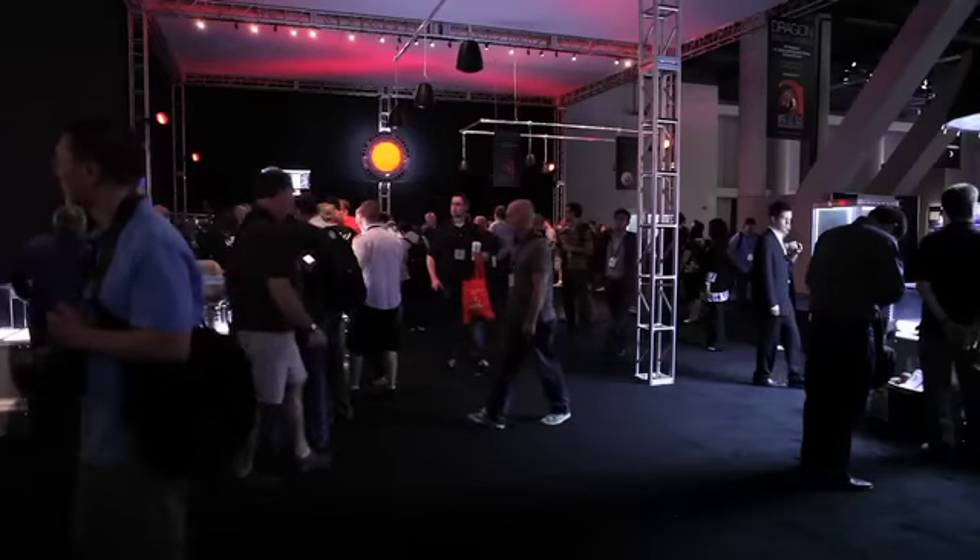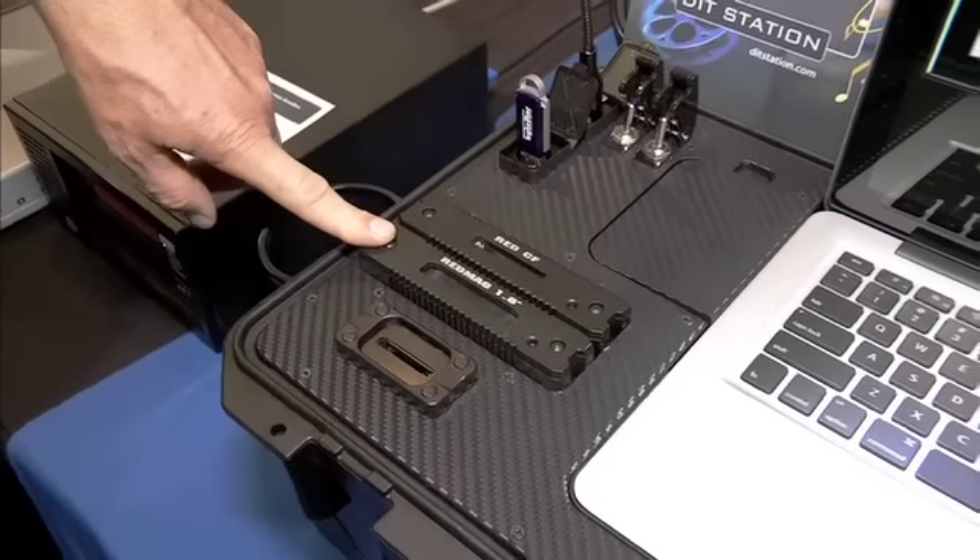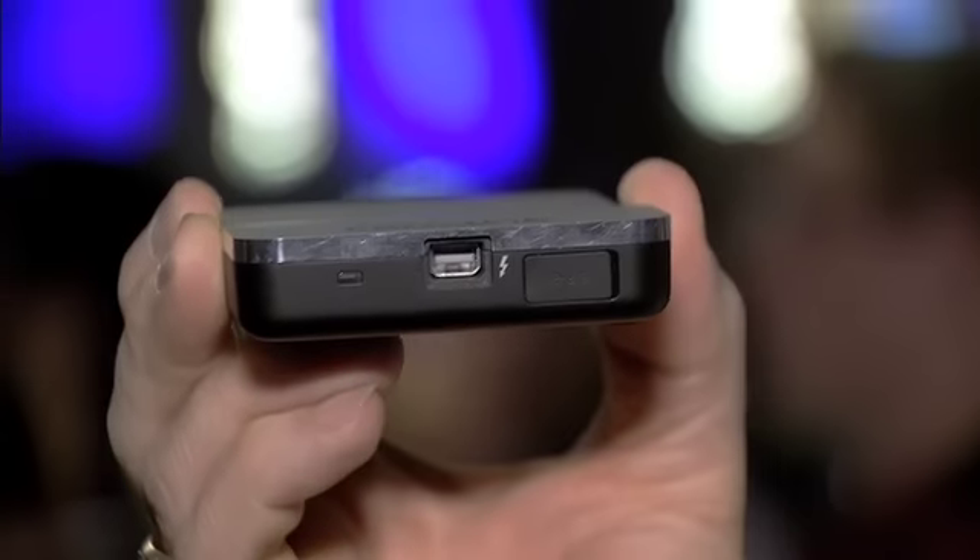We've been a huge fan of this whole Thunderbolt thing since it was just a discussion. One of the things these guys are all about is technology, and Thunderbolt is right at the forefront of that. Thunderbolt seems to have it all.